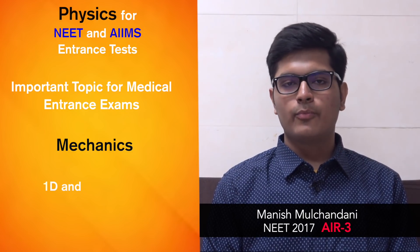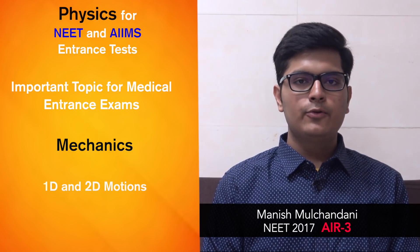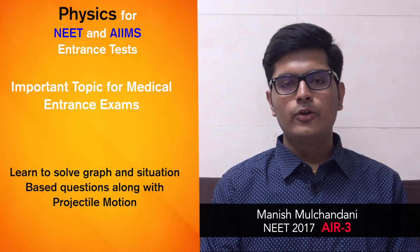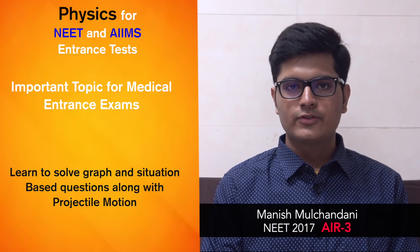To start with mechanics, one of the most important topics: 1D and 2D motion are usually taught first in coaching classes and have considerable importance in NEET. You'll have to learn how to solve graph-based questions, situation-based questions, and how to efficiently use the equations of motion and projectile motion. Projectile motion is very important.